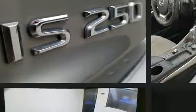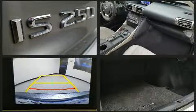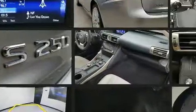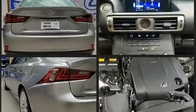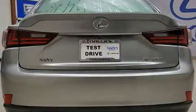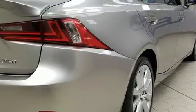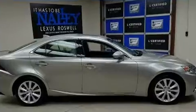Lexus ensures the safety and security of its passengers with equipment such as head curtain airbags, front and rear side impact airbags, traction control, brake assist, a security system, an emergency communication system, and four-wheel disc brakes with ABS. Various mechanical systems are monitored by electronic stability control, keeping you on your intended path.